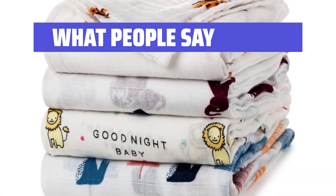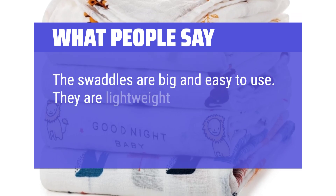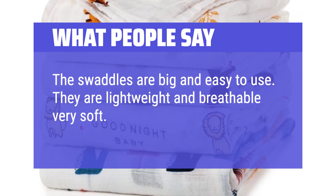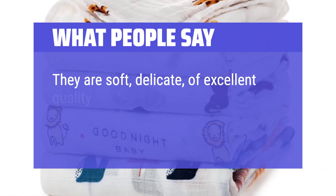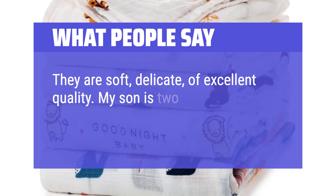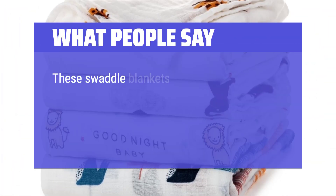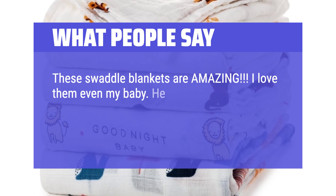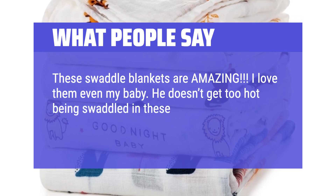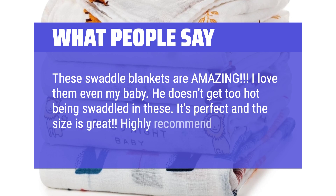What people say: The swaddles are big and easy to use — lightweight, breathable, and very soft. They are soft, delicate, and of excellent quality. My son is 2 years old and still uses them, perfect for any weather. These swaddle blankets are amazing; my baby doesn't get too hot being swaddled in these. The size is great. Highly recommend.